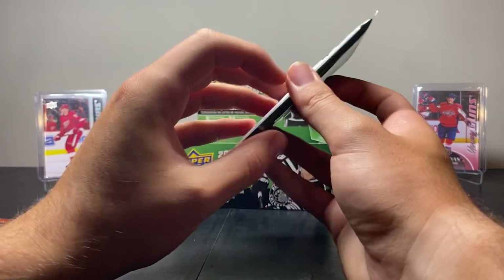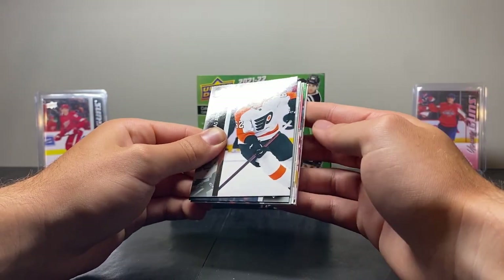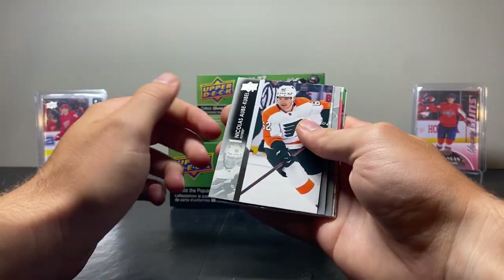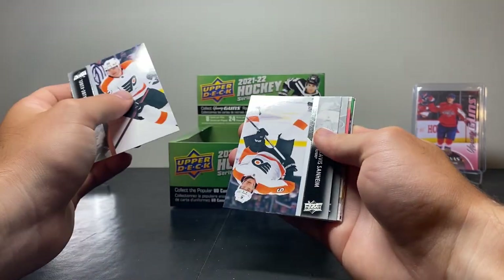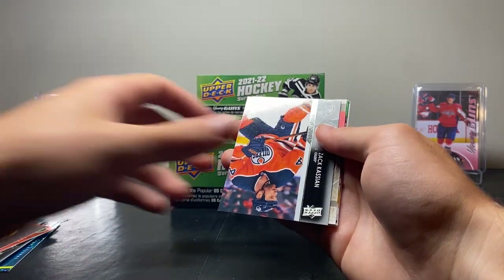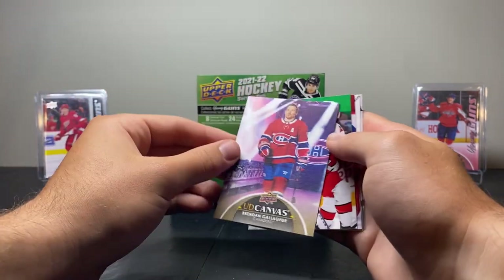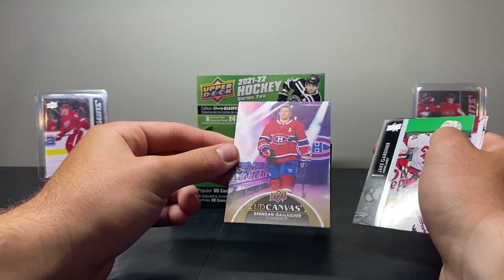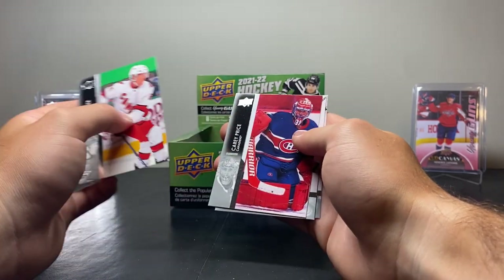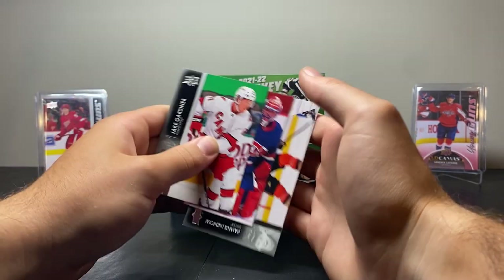Really need some better hits here — that's concerning. We got another canvas. It's backwards again — that's annoying. We have Nicholas Obey Kubel, Travis Sanheim, Zach Kassian, and it is Brendan Gallagher — a Gally UD Canvas! That's pretty sick, love Gallagher. Jake Gardner, Carey Price Reverse Retro — that's sick. Hampus Lindholm and Colin Miller.